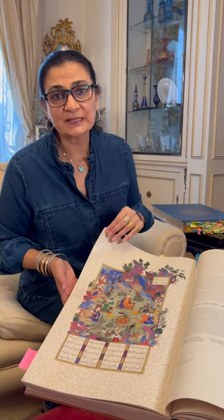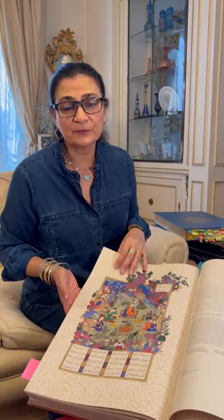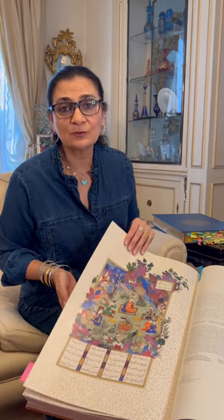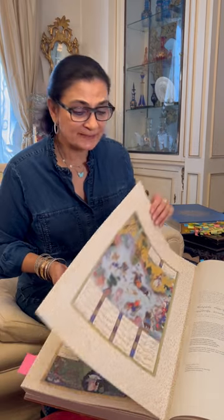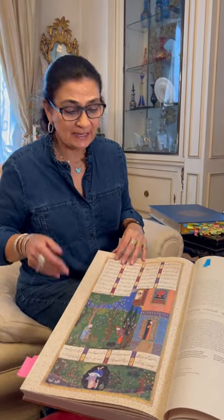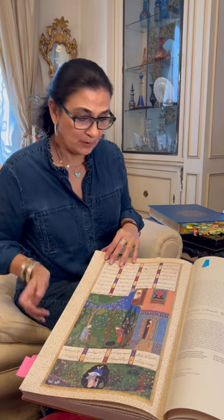You see me flicking through this, which is how a manuscript of stories should be, but actually this Shah Namae is no longer like this. This particular Shah Namae has been dismembered and it is now all over the world.